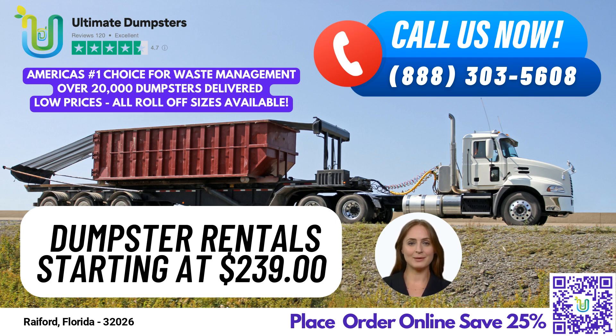At Ultimate Dumpsters, we offer both residential and commercial dumpsters to suit your needs. We also offer waste management services, junk removal, roll-off dumpsters, trash containers, and debris disposal. Our dumpster delivery and pickup services are efficient and reliable, so you can be sure that your waste will be taken care of promptly.